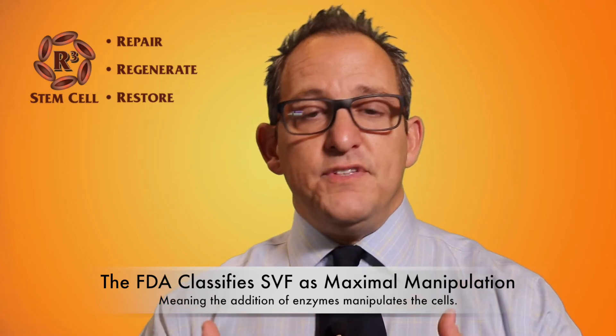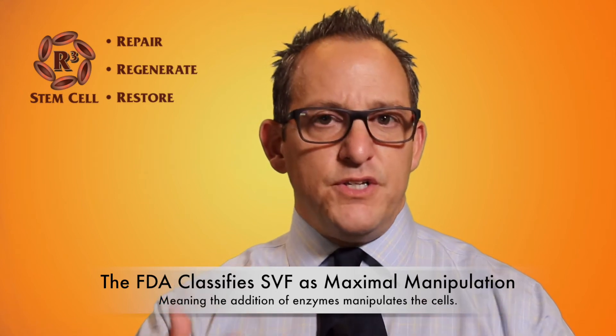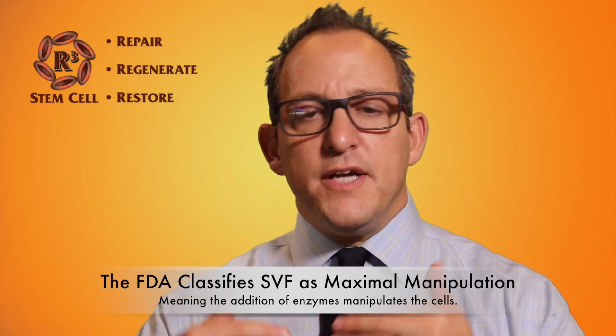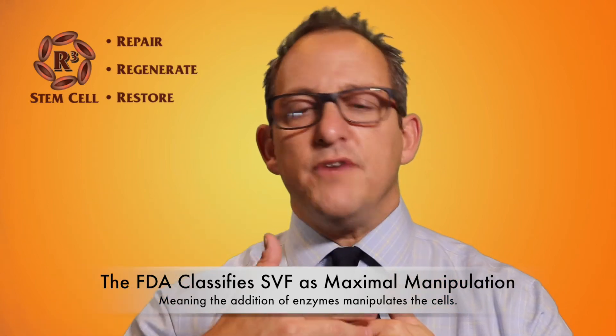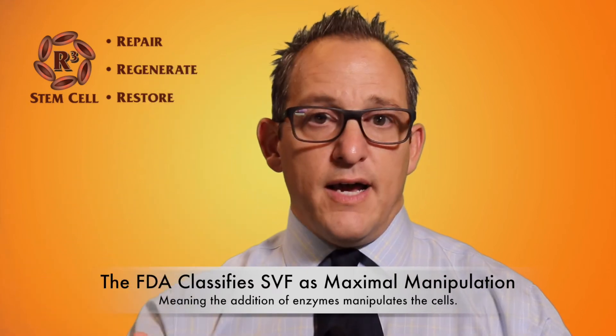The FDA had been warning practices about that, and finally they filed an injunction against over a hundred of them because, according to FDA regulations, they were taking tissue and turning a biologic into a drug, which is not allowed.